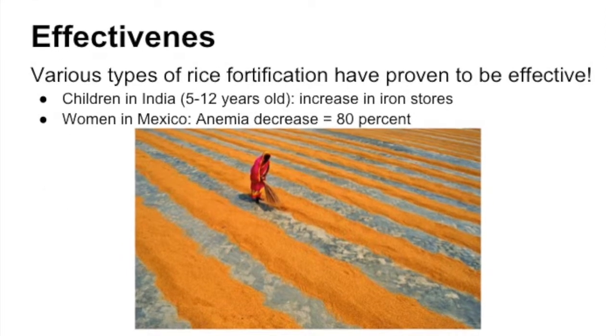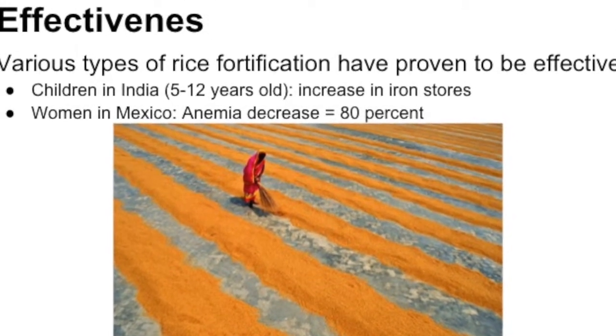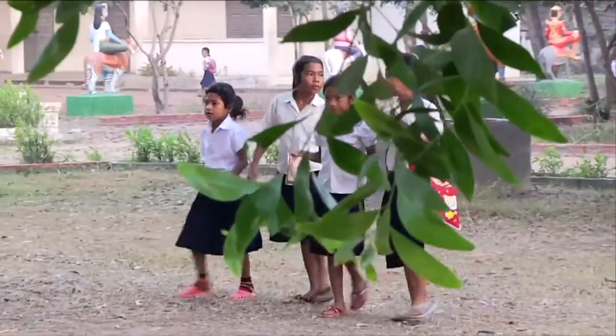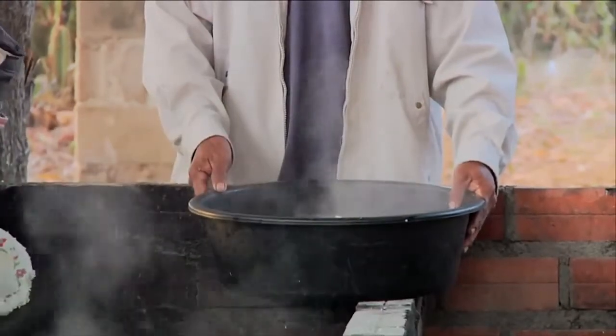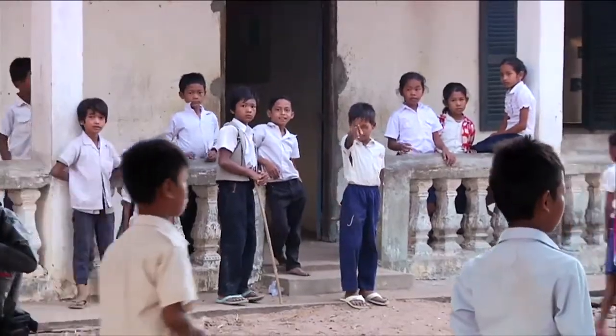Studies have shown that children in India have seen an increase in iron stores, and in Mexico there has been a decrease in anemia for women by 80%. Rice fortification could have an impact on the prevalence of stunting in many places in the world. Despite incredible improvements to the economy in India, Indonesia, and Southeast Asia in general, the impact on stunting has been quite limited. So rice fortification can have such an impact on the prevalence of stunting that it has long-term implications for equity in the world.